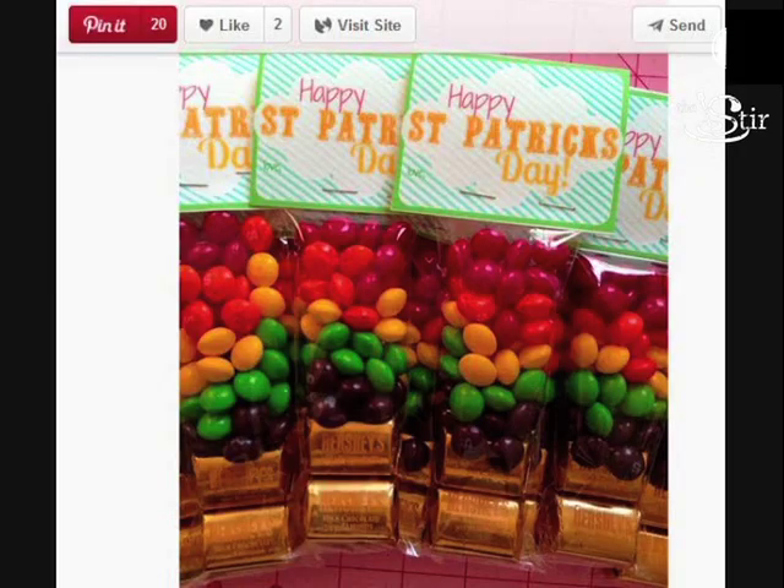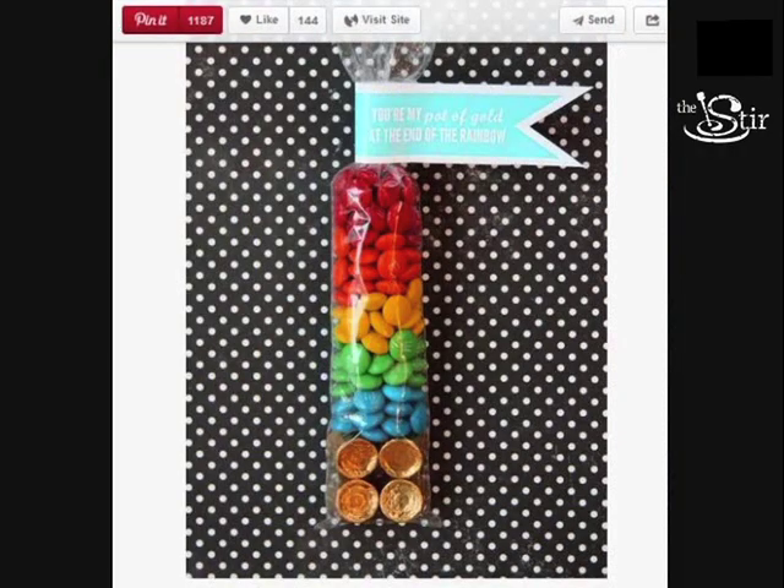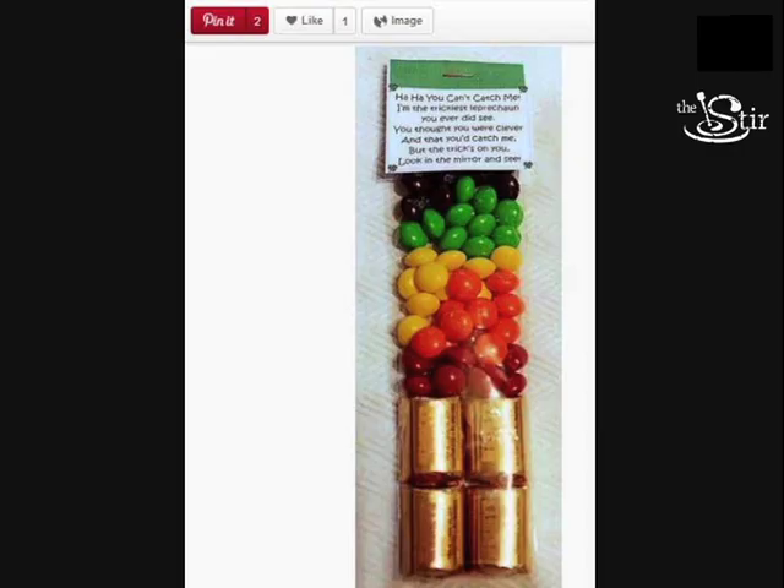I've been looking on Pinterest at rainbow inspired pins and I found that there are adorable rainbow goodie bags. I'm thinking these party bags are perfect to celebrate St. Patrick's Day, any kind of rainbow themed birthday party, or any kind of spring celebration whatsoever. You don't have to have a reason to give your kids a bag full of rainbow colored candy. So we're going to find out if the rainbow goodie bags are a Pinterest win or a Pinterest fail.